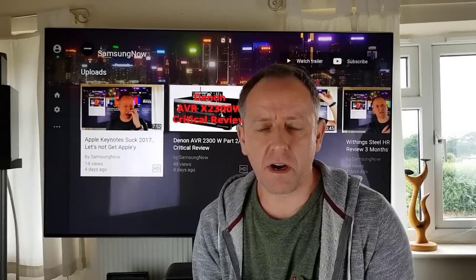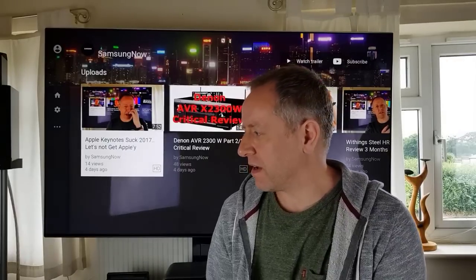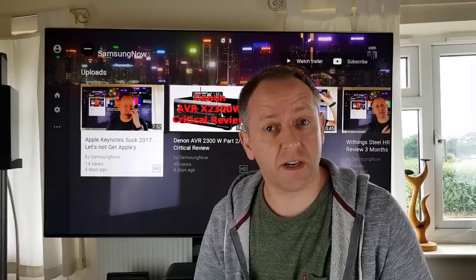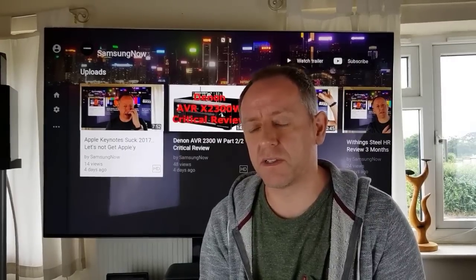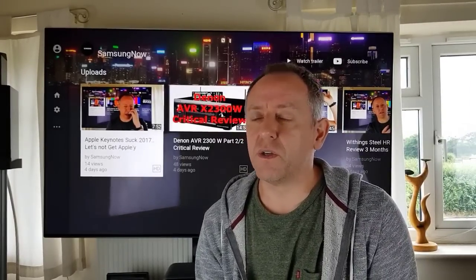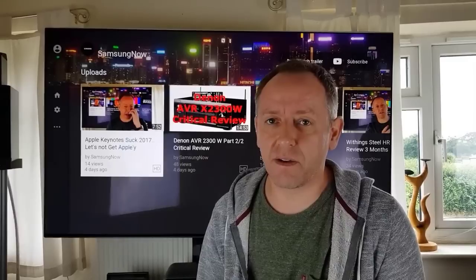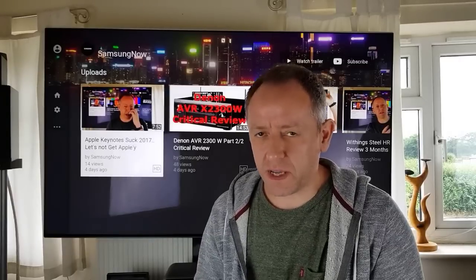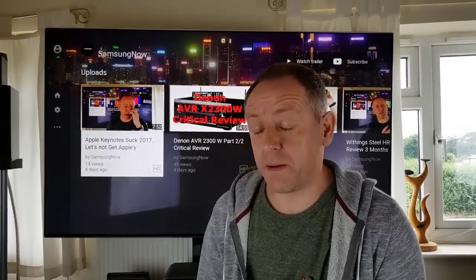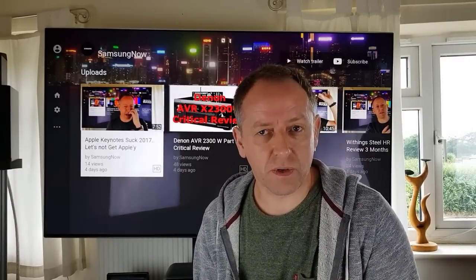There's a current update — I think it's 1180.5, and there was one before that, sort of 1180 — and these are updates that go across the entire KS range of TVs. So regardless of whether you have a 7000 series (which in the US is the 8000) or what I have here, which is the 8000 series (the 9000 series in the US), you get the same update, and your set decides what's applicable and how it works.